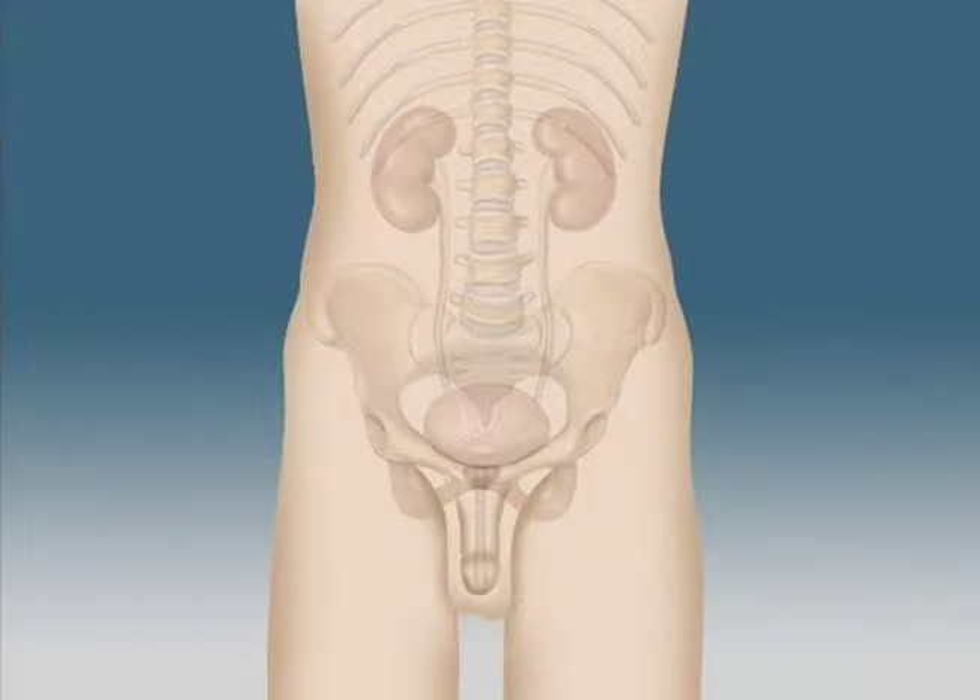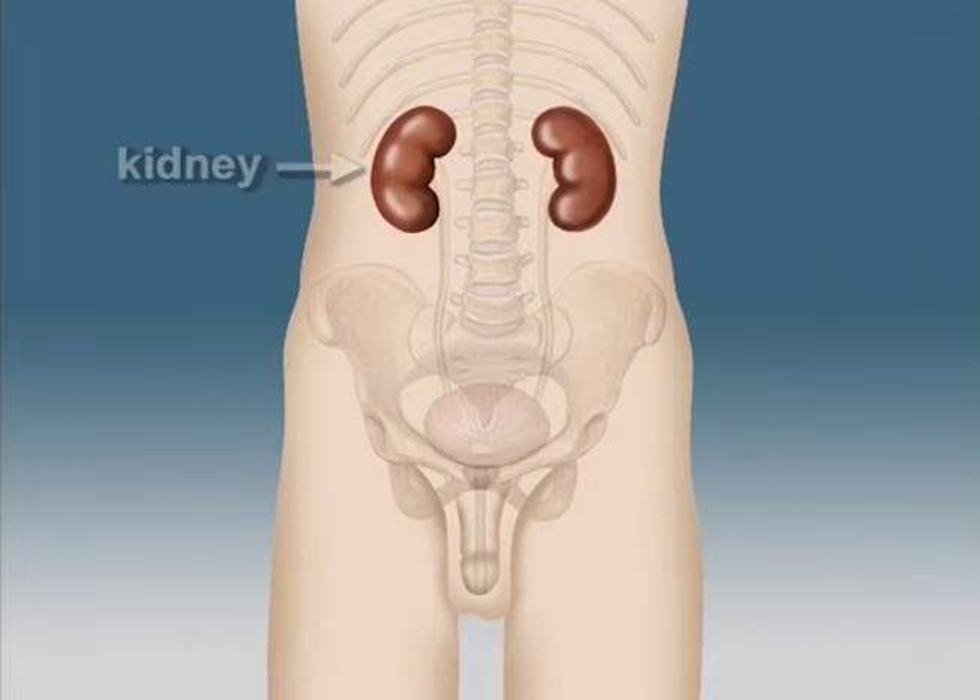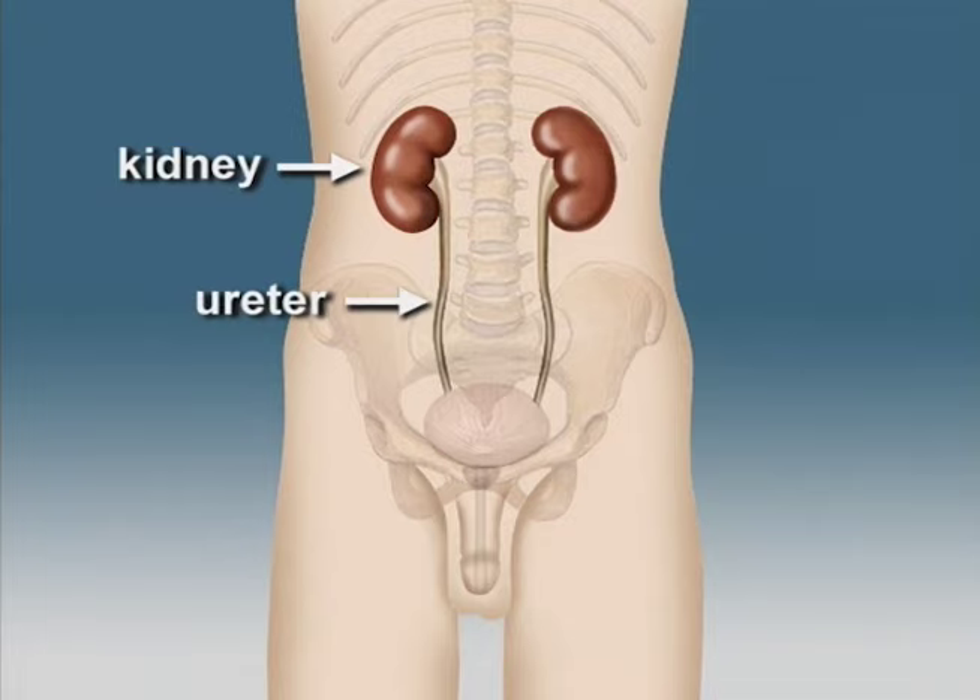It might be helpful to begin by reviewing basic male anatomy. Two kidneys, located near the small of the back, filter waste and water out of the bloodstream and dispose of them by creating urine. The urine passes from each kidney through a tube called the ureter to the bladder, where it's stored.